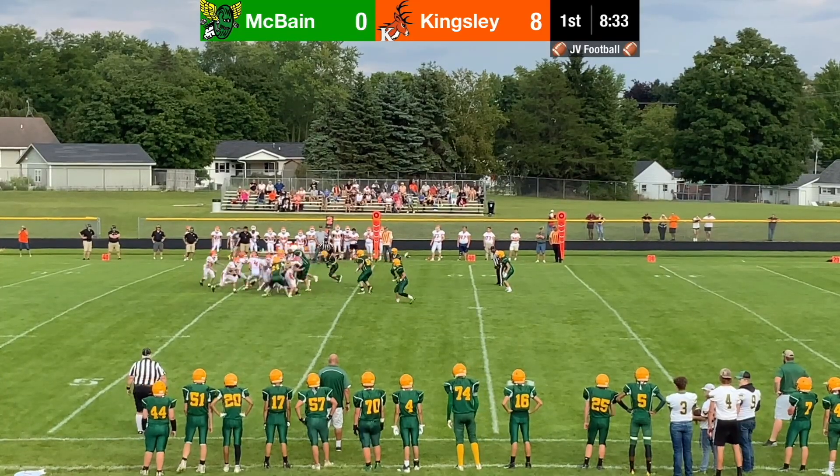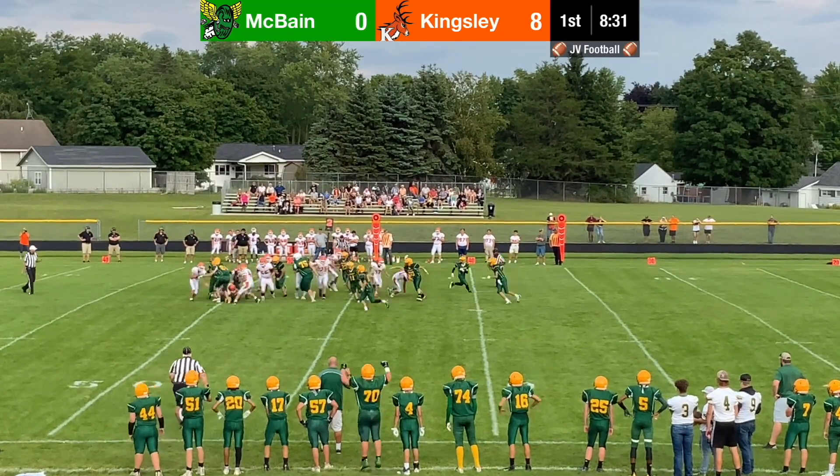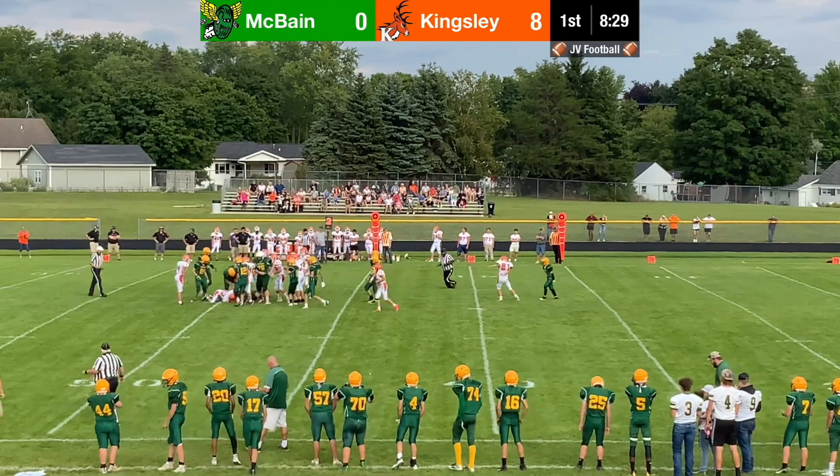This was a great play by Logan, meeting the running back in the backfield and making a great tackle — hitting them hard and filling that hole that the offensive lineman created.